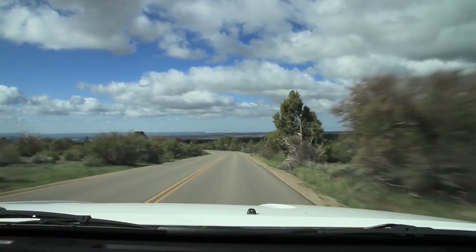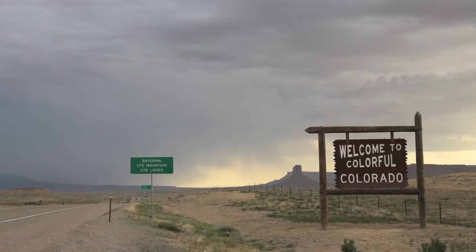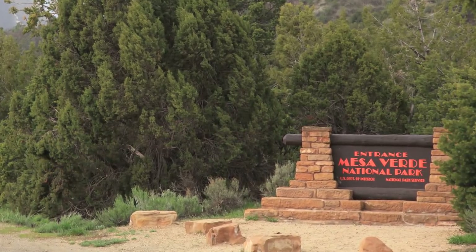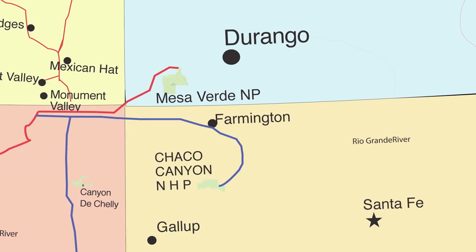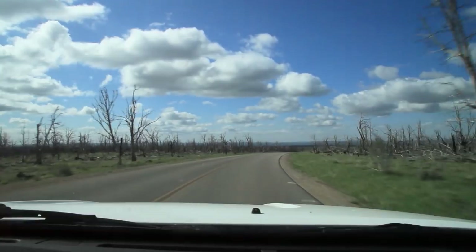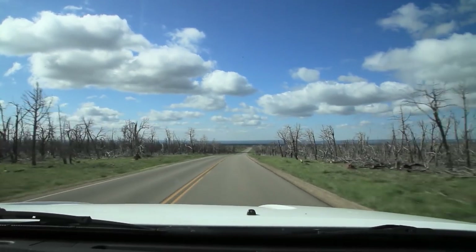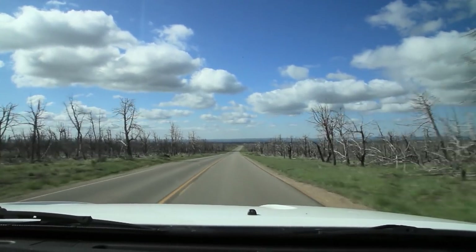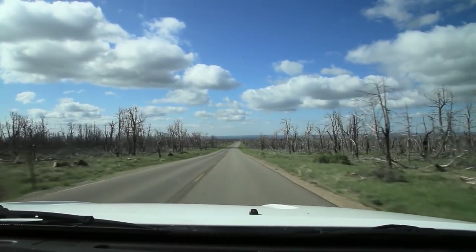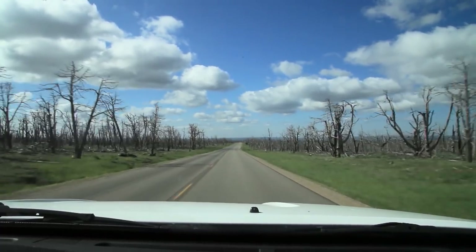Chaco Canyon and Canyon de Chelly aren't popular enough yet to be designated as national parks. Our last stop is Mesa Verde National Park, about 70 miles from Durango. Unlike Chaco, Mesa Verde has luxuriously paved roads. In the early 2000s, lightning strikes caused many fires that burned over 20,000 acres. Blackened forests may not be nice to look at, but the fires do have benefits — for example, they revealed many never-before-seen archaeological sites.